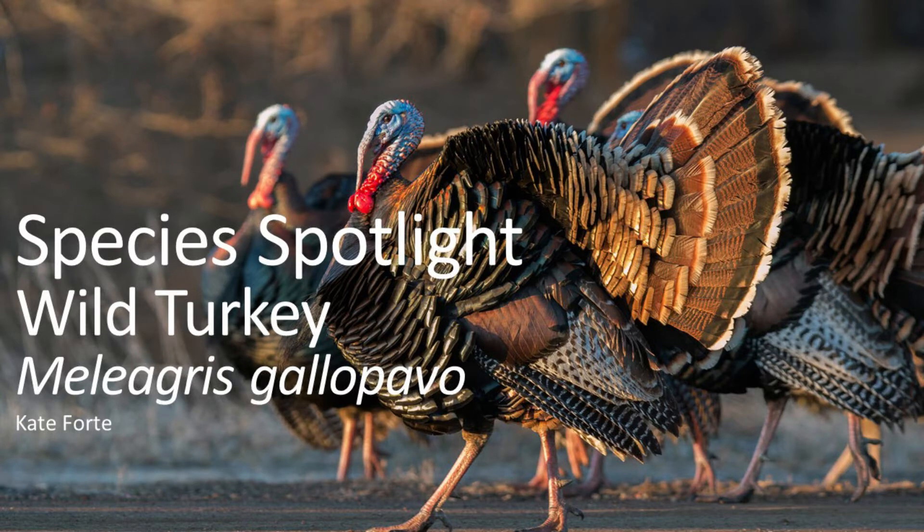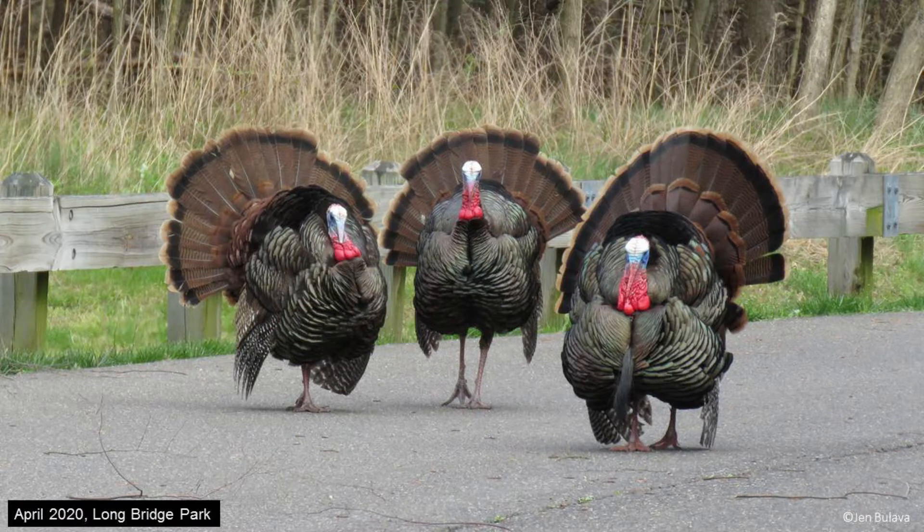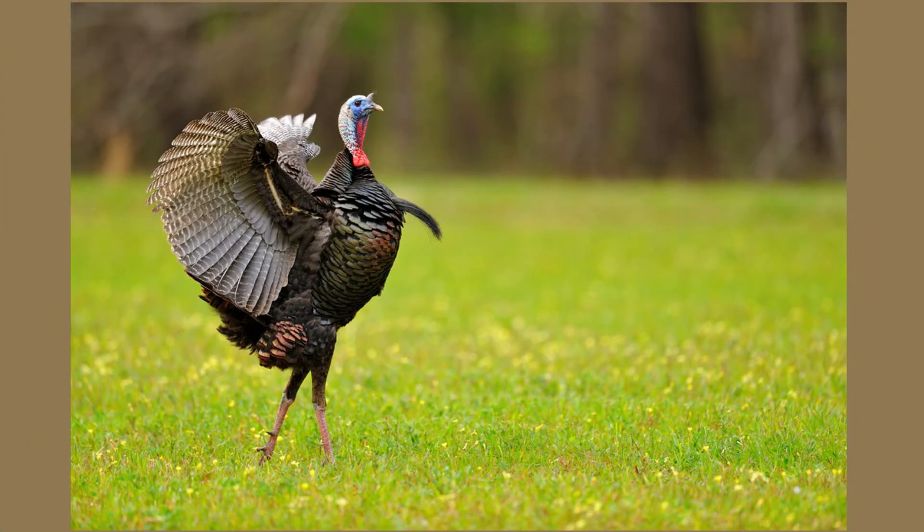Wild turkeys are large, ground-dwelling birds with very powerful legs, fan-shaped tails, and a red fleshy lobe called a wattle that hangs from their chin. Turkeys' wingspans can reach up to 5 feet, making them the largest open forest bird in North America. On average, they can live around 3-5 years in the wild and weigh up to 20 pounds.